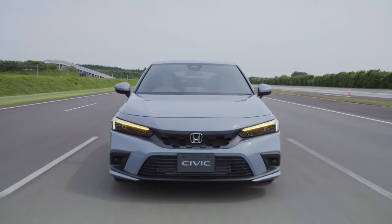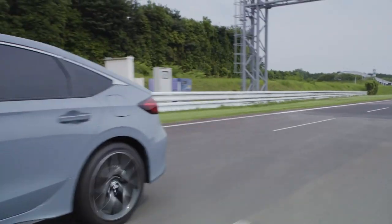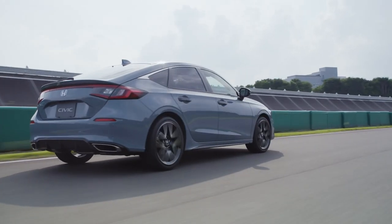Hi, I'm Jake from CarBuzz and I'm standing here in front of the 2022 Honda Civic Hatchback. We've already seen the sedan, now we have the hatch here. We also have the SI and the R still to come.